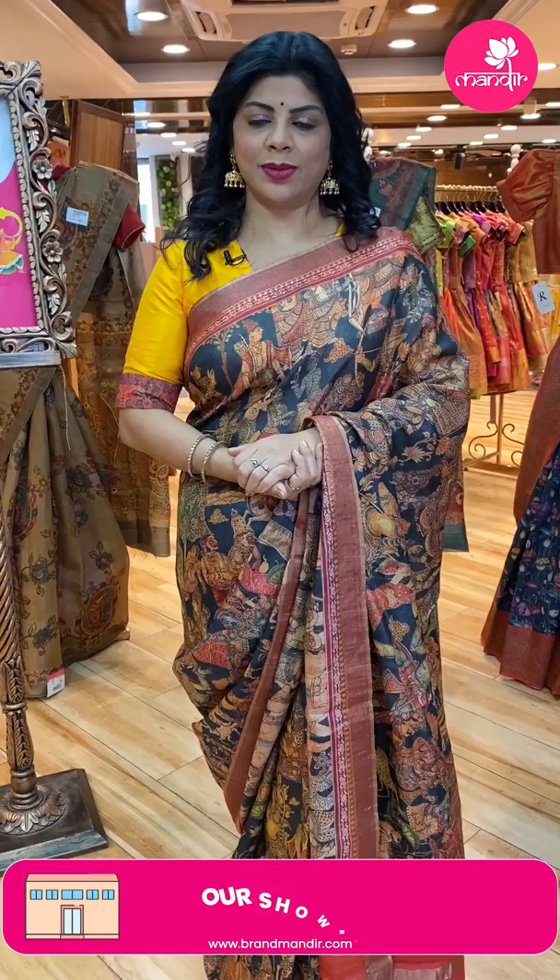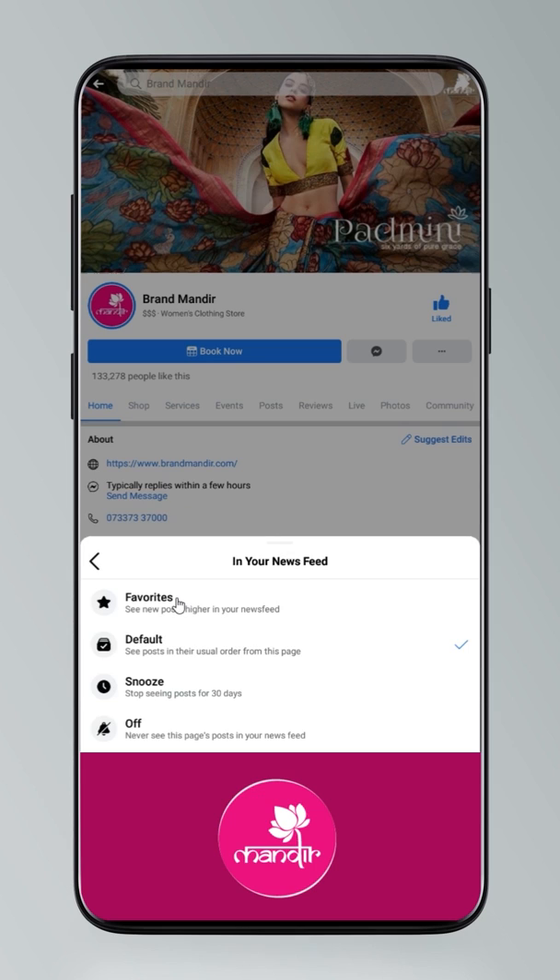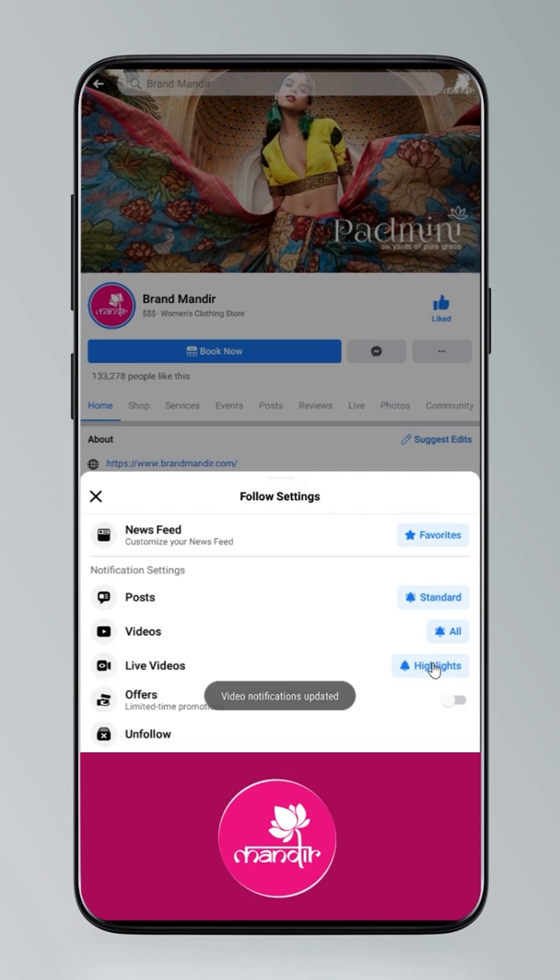Hi guys, today I'm going to tell you how to get updates: click on settings and go to manage follow settings. Choose 'favorites' for newsfeed, 'standard' for posts, and 'all notifications' for videos and live videos.